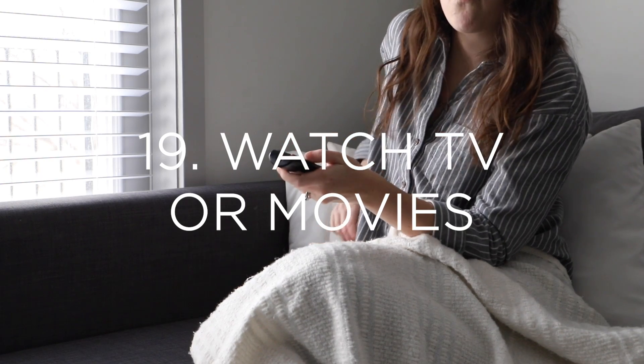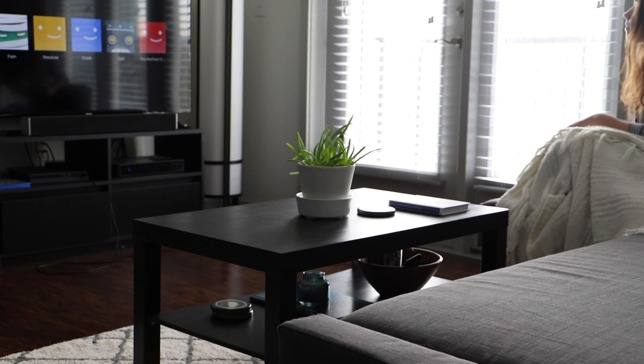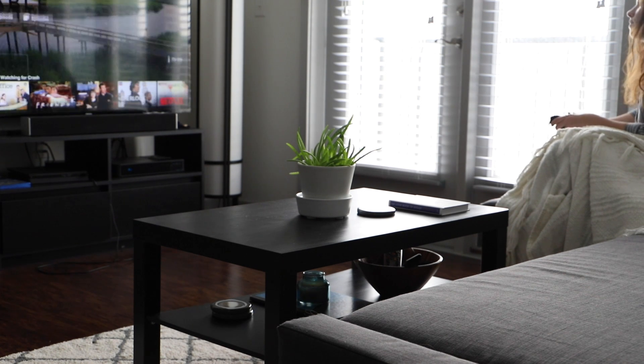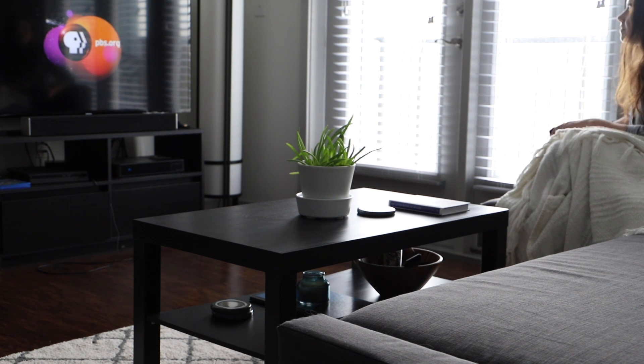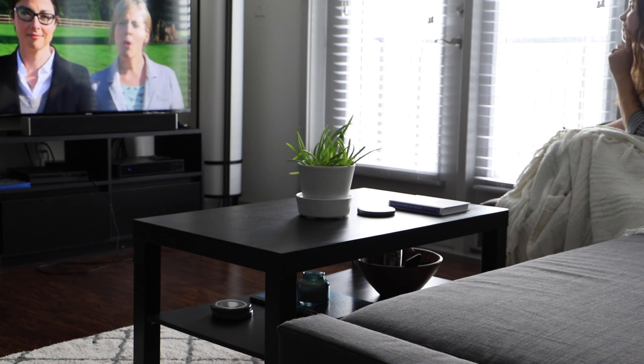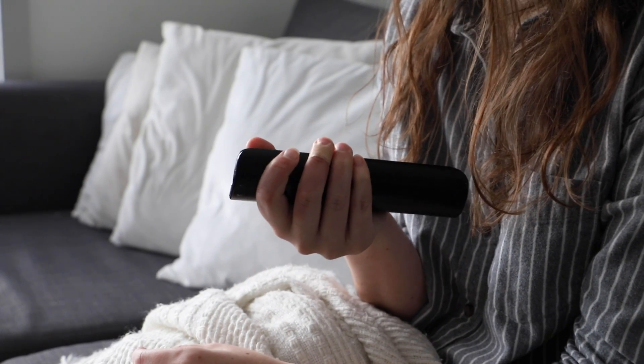Number nineteen is to watch your favorite TV show or movie. There's nothing more relaxing and enjoyable on an evening or a lazy Saturday than just sitting down with your favorite TV show or movie and getting lost in the story and the characters — whether that's the humor or the drama of that show. While I don't recommend getting caught up too much in binge watching, watching the occasional movie or TV show is a great way to rejuvenate and relax.